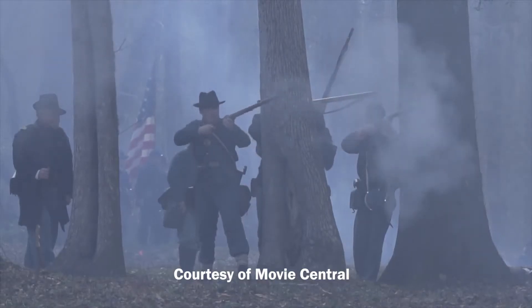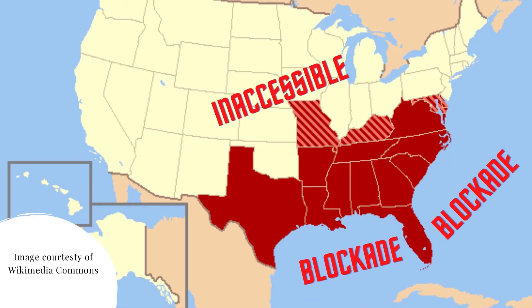The problem was that saltpeter was not typically mined in the south. This allowed the north to block the south off from the places they would normally get saltpeter, as all of them were either overseas or in the north itself. The south mined what was within the south, but there wasn't very much. Therefore, they had to come up with something else.